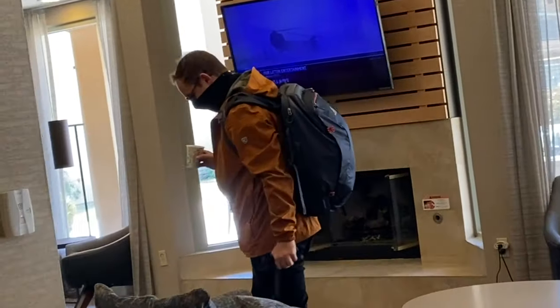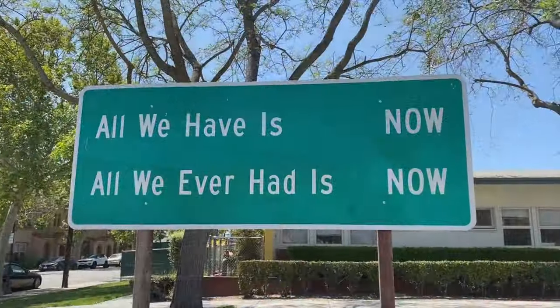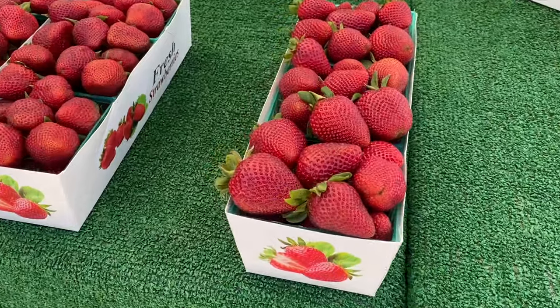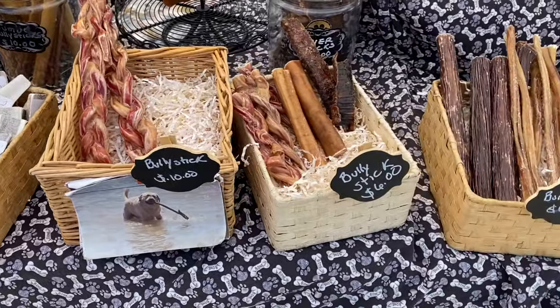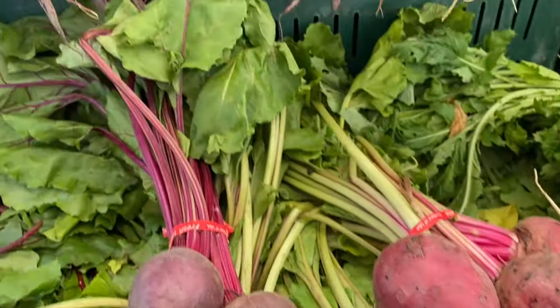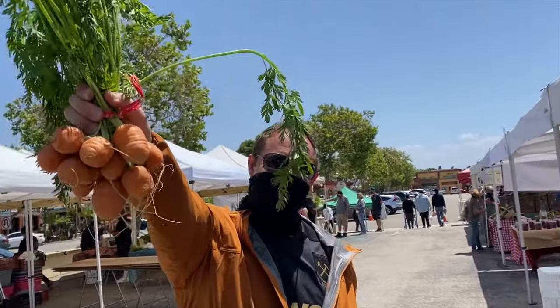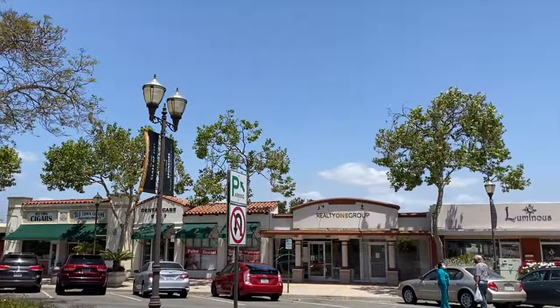The foodie adventures don't stop as we head over to Camarillo Old Town. Hello and welcome to the Camarillo Farmer's Market! We found German sausage, Alaskan salmon treats, and baby carrots — sweeter than normal carrots. The farmer's market is open on Saturdays from 8:30 till noon. Adjacent to the farmer's market is the Camarillo Old Town, so let's go check it out.